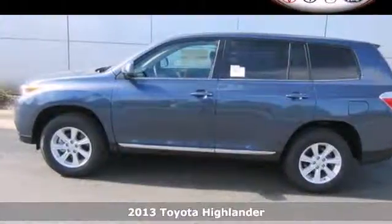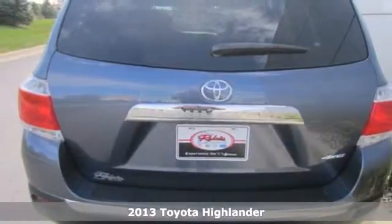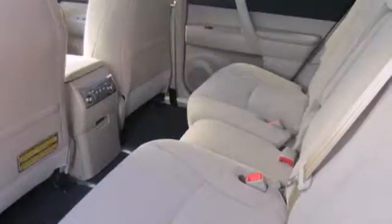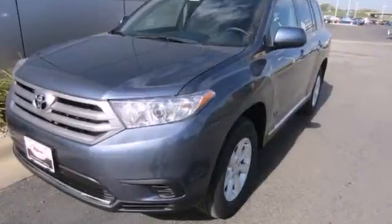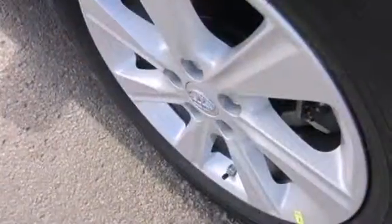Here's a 2013 Toyota Highlander. This crossover, engineered with Toyota's legendary quality, was designed to stand out. It's a smooth performer, boasting progressive safety technology and a spacious, flexible interior that seats seven in comfort.